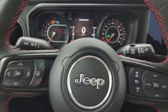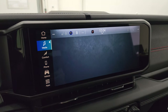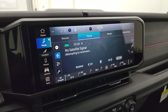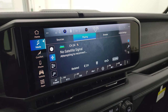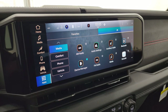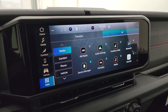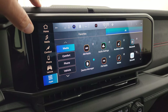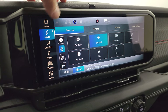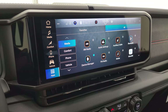This is the all-new Uconnect 5 12.3-inch radio and it's the standard radio for all 2024 Wranglers — even the Sport package has this radio. The only difference is whether you get the navigation system. This one doesn't have nav, but it does have Android Auto and Apple CarPlay, so you can project Google Maps or Waze right to the screen — it's like having nav anyway. You get AM/FM, SiriusXM, Bluetooth, USB, USB-C, and aux jacks, as well as climate controls including heated seat and heated steering wheel buttons and all your different apps.